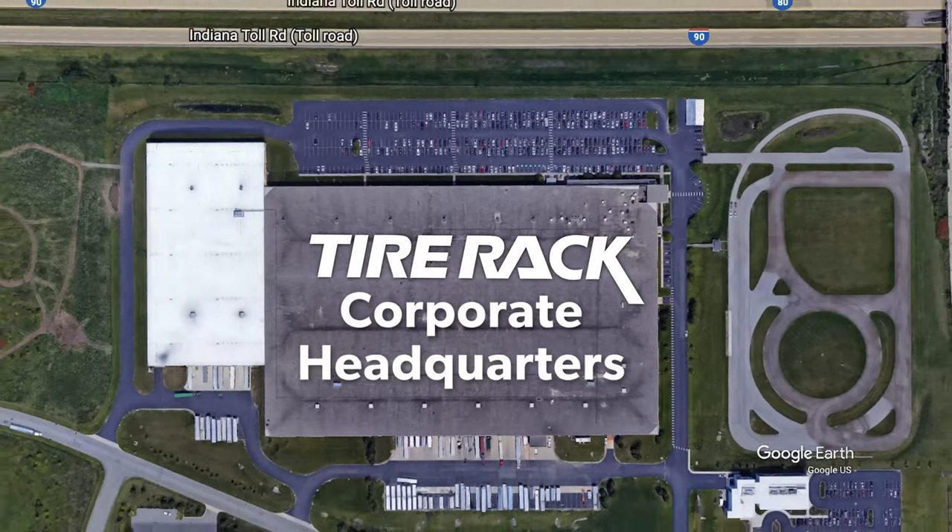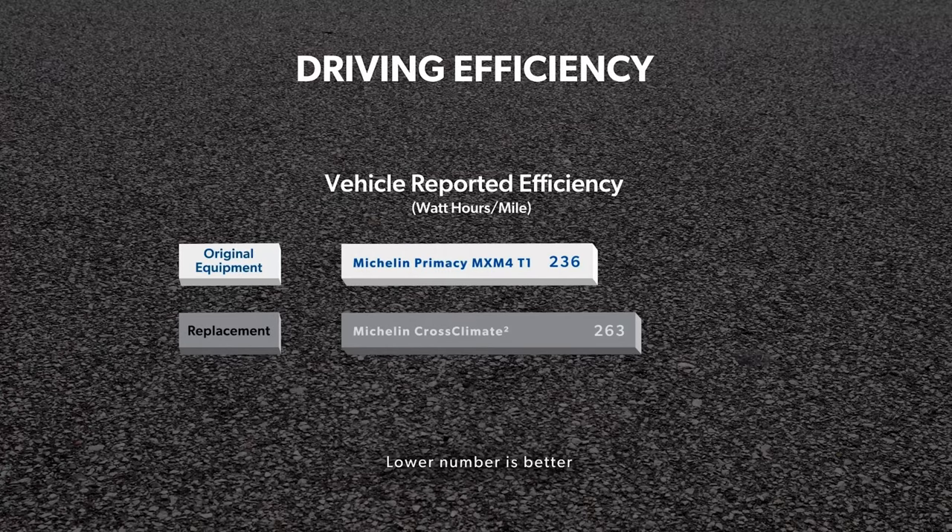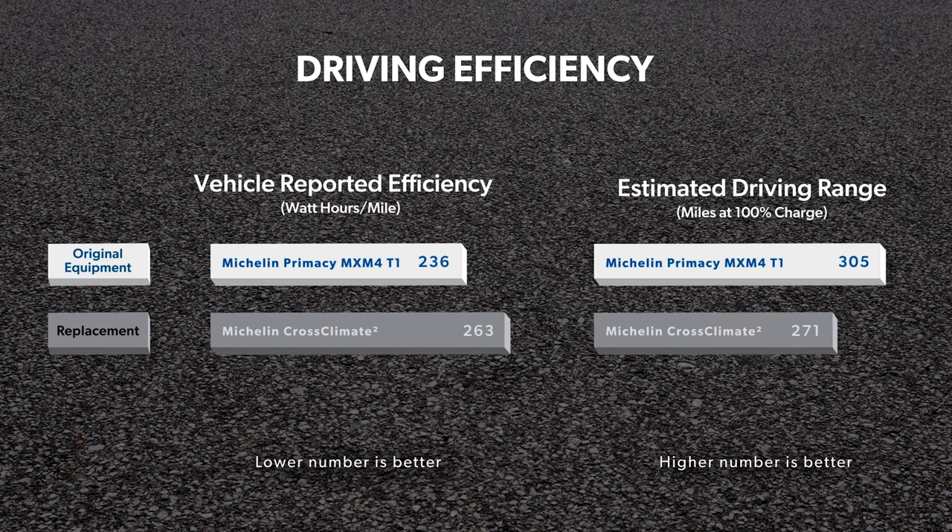To compare efficiency, we used a 200-mile highway loop around our South Bend, Indiana headquarters. The vehicle reported efficiency for the original equipment Primacy MXM4 was 236 watt-hours per mile, with the Cross Climate 2 using significantly more energy at 263 watt-hours per mile. Based on our estimated range calculations, the difference in efficiency would result in about 34 miles more range for the Primacy MXM4 at 100% charge — 305 miles compared to 271 for the Cross Climate 2.